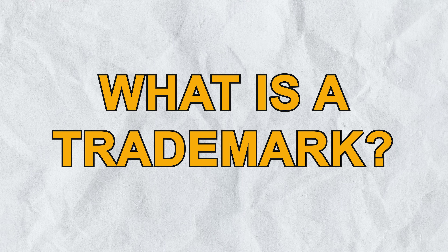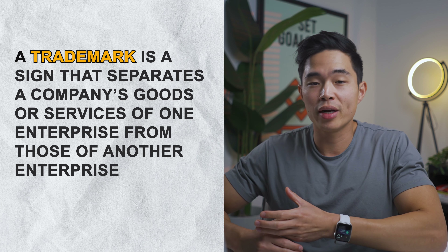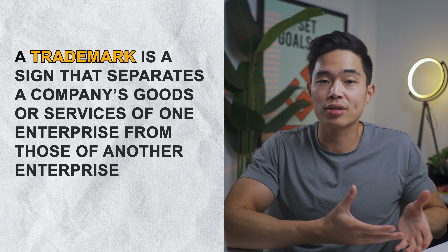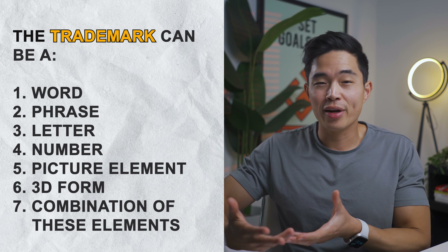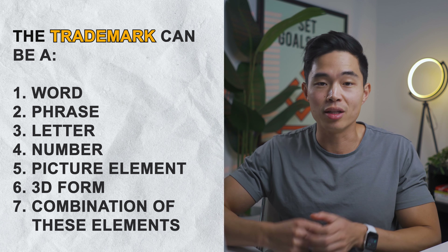First of all, what is a trademark? A trademark is a sign that separates a company's goods or services of one enterprise from those of another enterprise. The trademark can be a word, a phrase, letter, number, picture element, 3D form, or a combination of these elements.